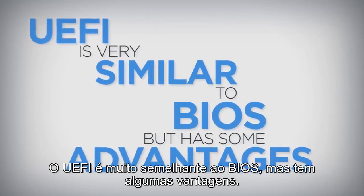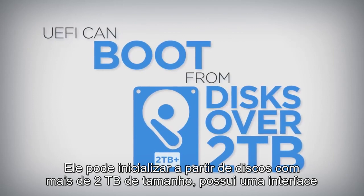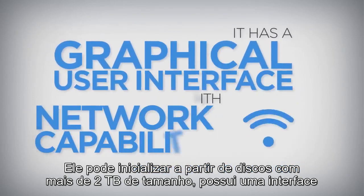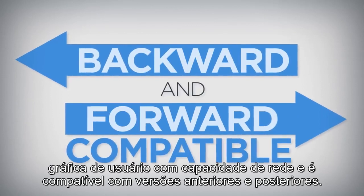UEFI is very similar to BIOS, but has some advantages. It can boot from disks over 2TB in size, has a graphical user interface with network capability, and is backward and forward compatible.